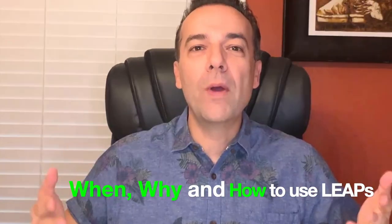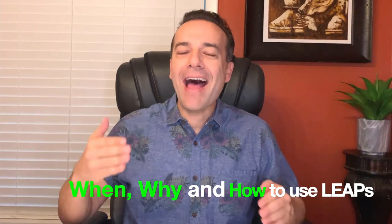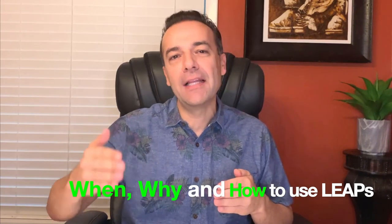In this video I'm going to show you when and why you should be using leap options, as well as how exactly you should go about entering a leap option position. I'm going to do this by sharing two real-life examples, and I encourage you to stay tuned until the end where I will share an actual leap position I'm trying to enter right now and how I'm entering it at an awesome discount.